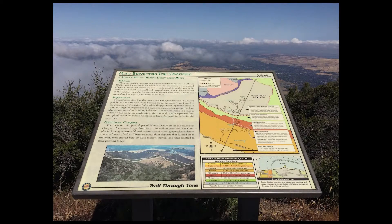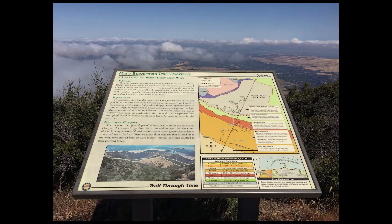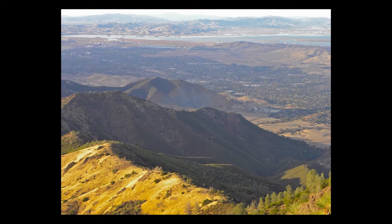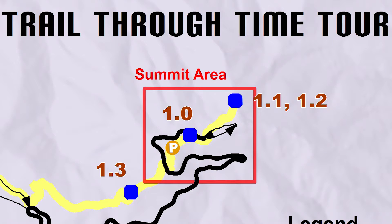You can stay right where you are for the next segment. Few people know this secret, but from the Mary Bowerman Overlook, you can see lands that were once part of an old ocean floor.